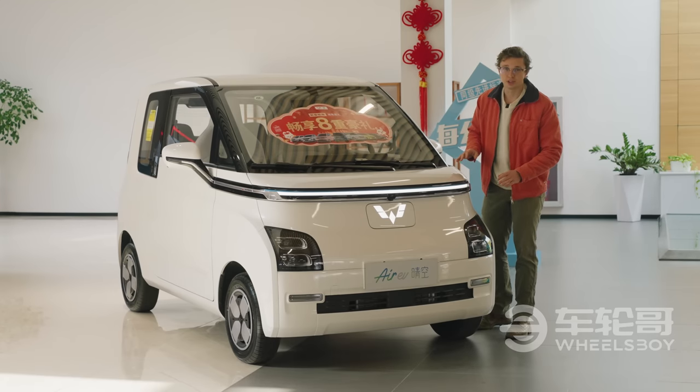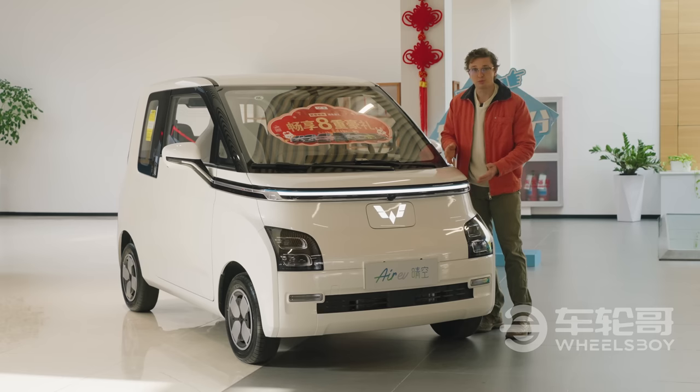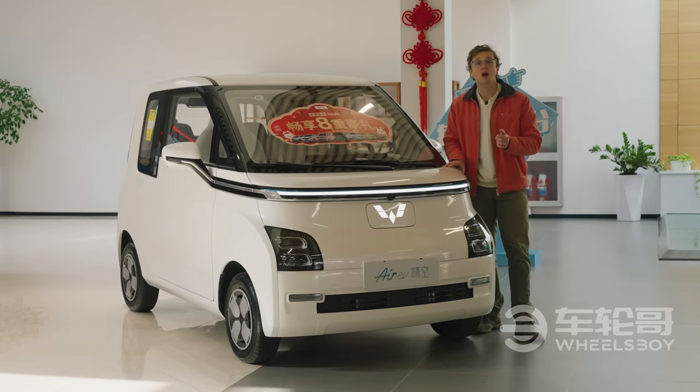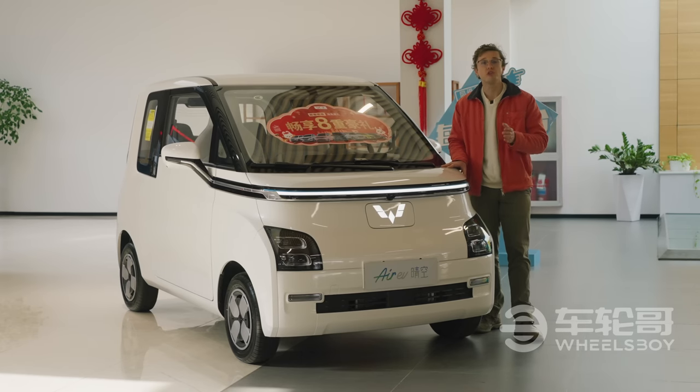This is going to be a static experience of the Air EV, because this dealership display model doesn't really have a license plate quite yet. But be sure to hit the subscribe and notification buttons so you can know when our full video, including test drive, debuts later this year.